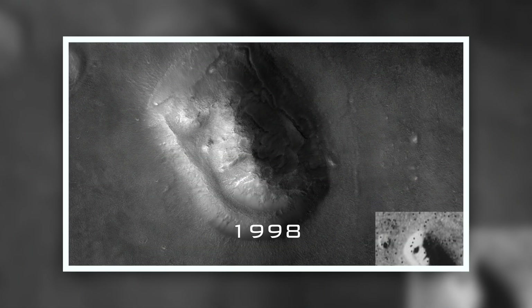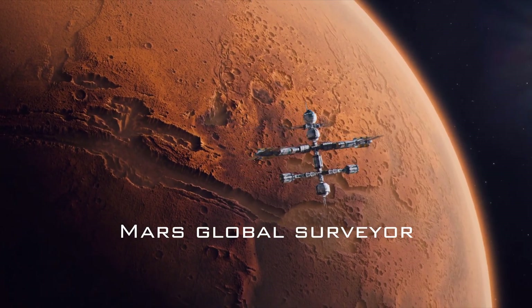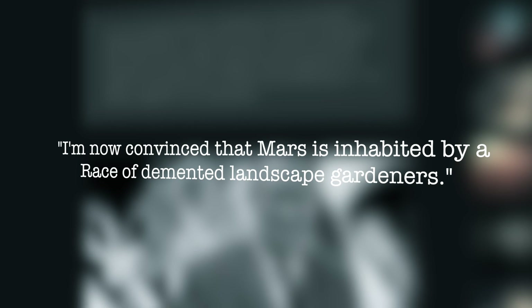But in 1998, images taken from a different angle made it clear that the face was nothing more than a combination of light and shadow on the uneven ground. In 2001, after seeing images taken by NASA's Mars Global Surveyor, British author Arthur C. Clarke observed an entire alien forest. He saw trees, and what was interesting was that they were in constant motion — landscape features seemed to change with the seasons. He later stated: 'I'm now convinced that Mars is inhabited by a race of demented landscape gardeners.'